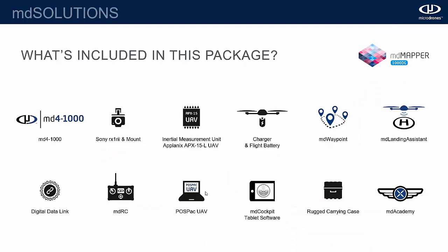What's included in the DG package: the Sony RX1R2 camera, the Applanix APX15 IMU mounted on the back, Applanix POSPac software to generate the EO file — about a 15-minute post-mission process — plus a GNSS antenna mounted on top of the drone exclusively for the payload. Everything else is common across packages: landing assist, waypoint mode, carrying case, MD Cockpit software, and the MDRC digital data link.